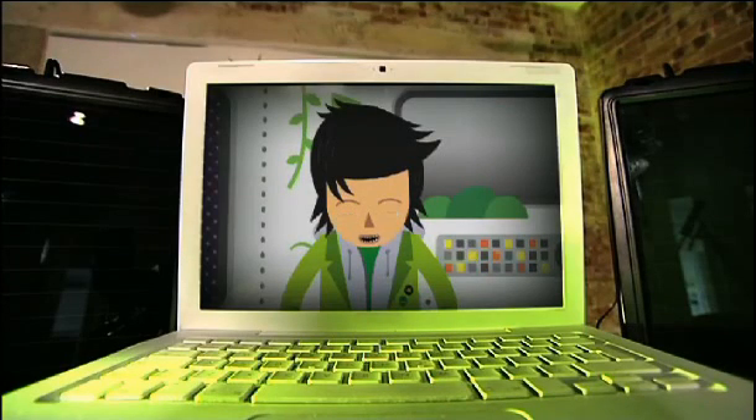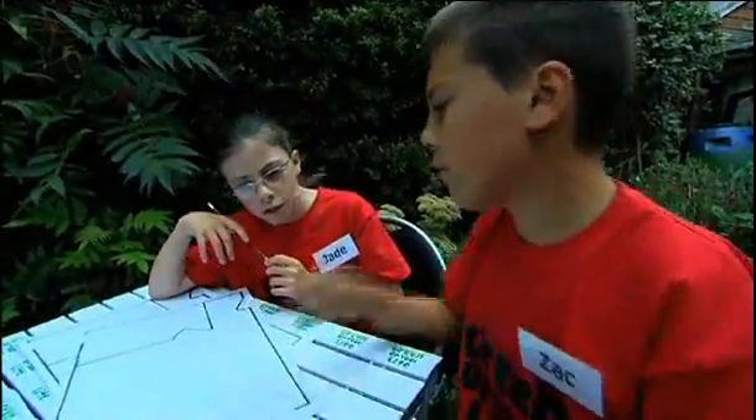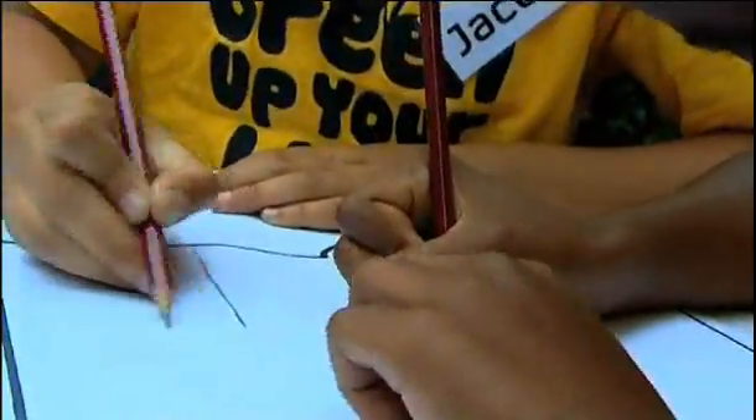OK teams, you've seen how it can be done and now you have 45 minutes to design your own eco room. The most imaginative and eco-friendly room will win. Is it the most ecological room? I'll just try and make it look good and appeal.